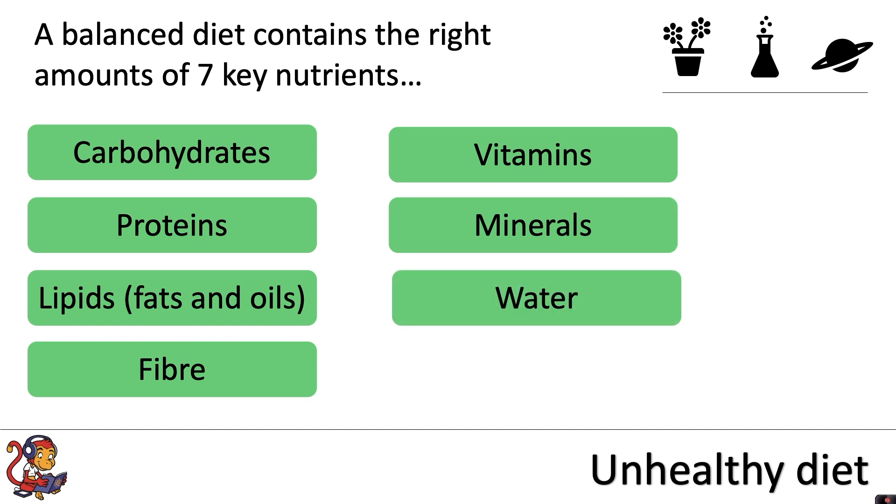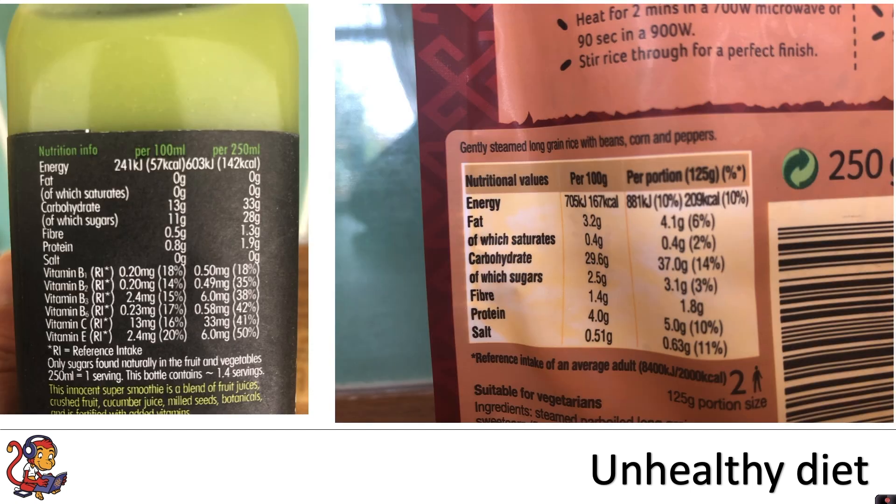Information about the amount of these nutrients available in food and drink is found on the food packaging. The food packaging also gives information about the energy found in the food.